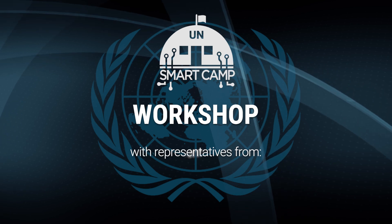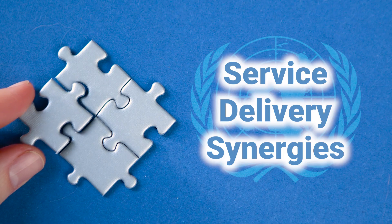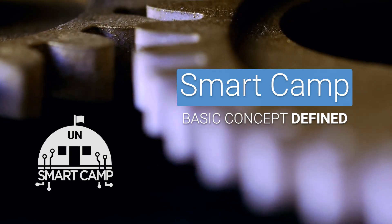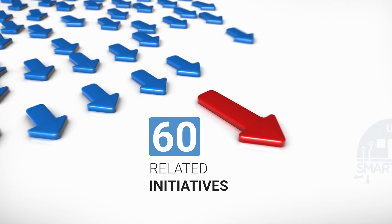The workshop invited representatives from UNHQ, Field Missions, and UNGSC, and sought to identify service delivery synergies. The basic concepts of a UN Smart Camp were defined, and over 60 related initiatives were identified with the potential to be incorporated into a Smart Camp.